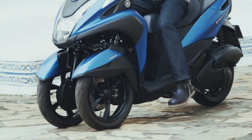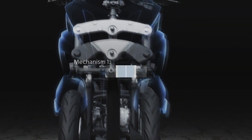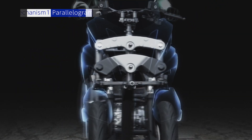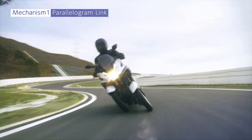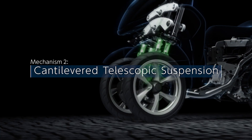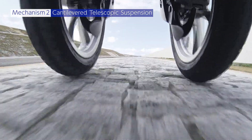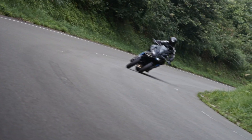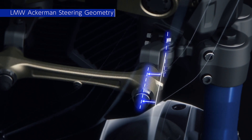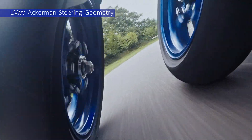LMW technology brings several benefits to riders at each level. In short, there are two essential mechanisms at work. The first is the parallelogram link, which enables a natural lean with little change in the track, bringing a confidence-inspiring feeling of stability and natural handling. The second is the cantilevered telescopic suspension, which provides a good combination of natural handling characteristics and shock-absorbing performance. By adding another element for sportier cornering performance, the Niken takes LMW technology to the next level. Yamaha's LMW Ackermann steering geometry is this new element, achieving both natural steering and lean characteristics, with the end result being excellent handling like a sport bike.